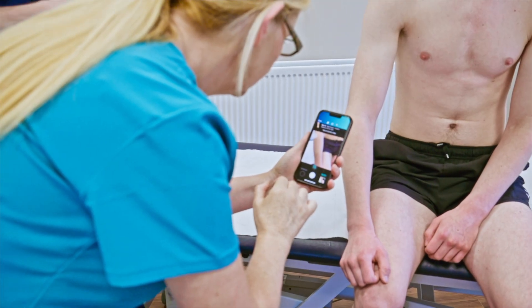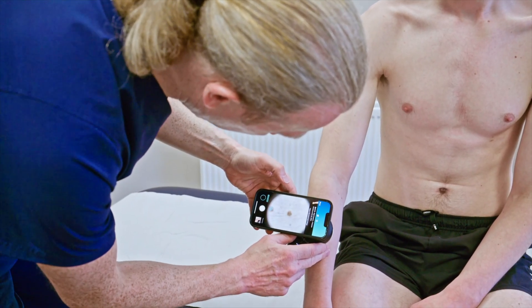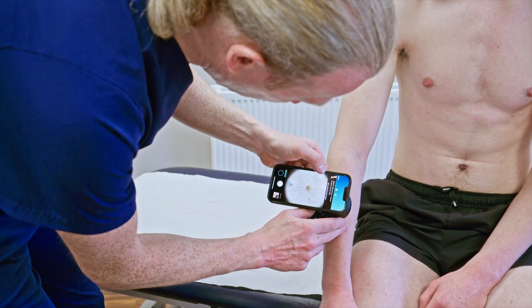We can photo individual lesions and track them over time. But if you've got hundreds of moles, I won't be able to remember what every freckle or mole looked like from one year to the next.